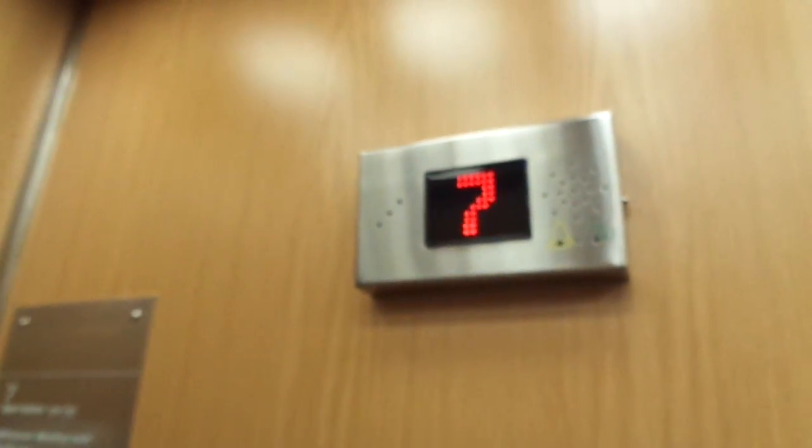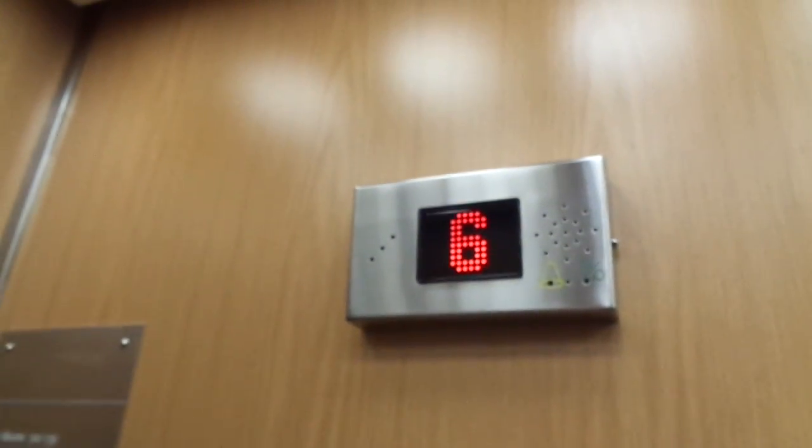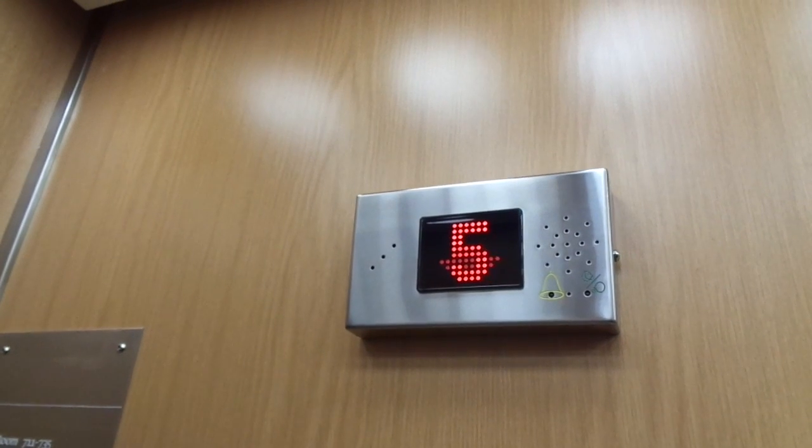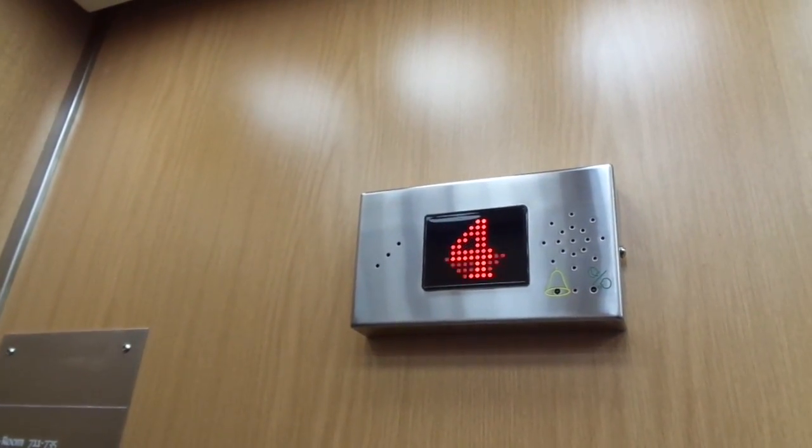There are three elevators here in this elevator hall. The third one is a staff elevator. And there's also a robot hydraulic elevator without any doors going between floors 0 and minus 1.